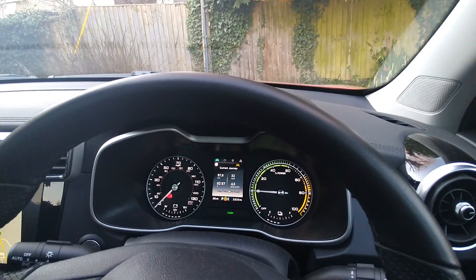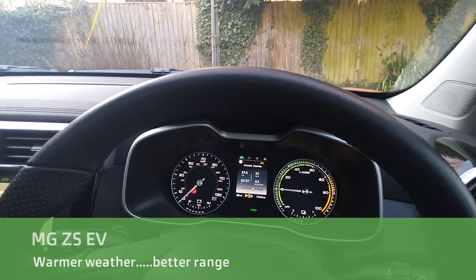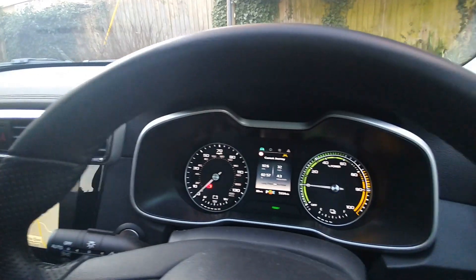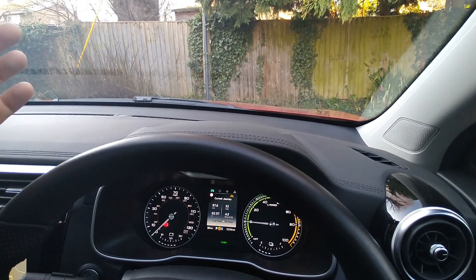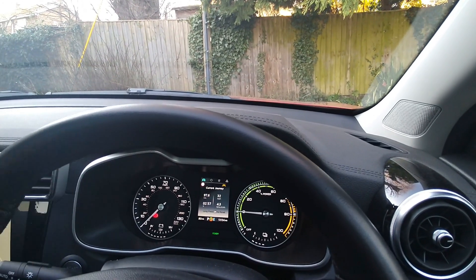I'm in my MG ZS EV here today and it's been the first nice day of spring. It's 10 degrees — it was 12 degrees earlier — and I've just done a drive. Like a lot of EV drivers, I'm seeing my battery electric car suddenly doing better range today, or better driving economy.